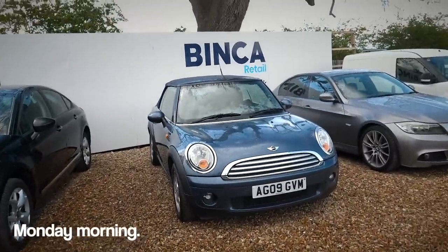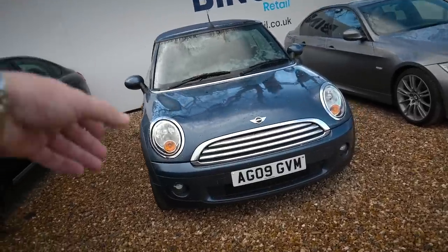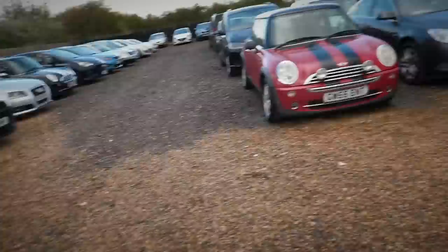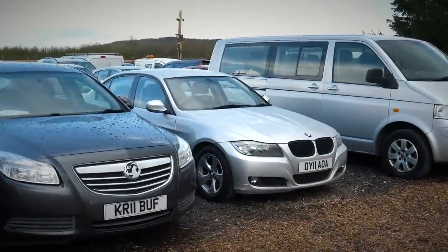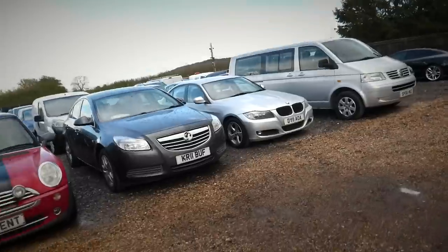The Mini's back already — it actually needed a cam crank sensor, that was the reason it wasn't starting. We've bought a new sensor, Andre's stuck that on, and it's now running. And the 3 Series BM — the one that needed a flywheel — well, it's had a flywheel. So that's fine as well and can go up for sale.